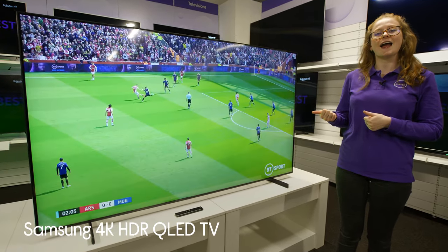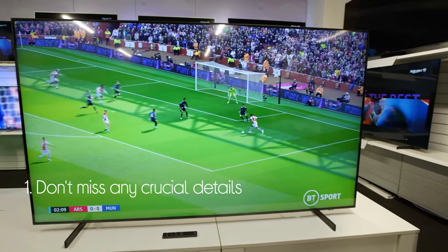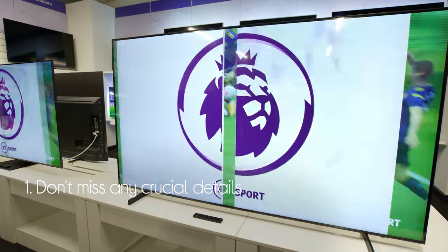Let's take a look at the Samsung 4K HDR QLED TV. It makes sure you don't miss any crucial details, even in really dark or super bright scenes where they can sometimes get lost.